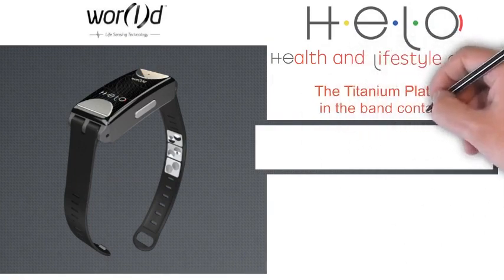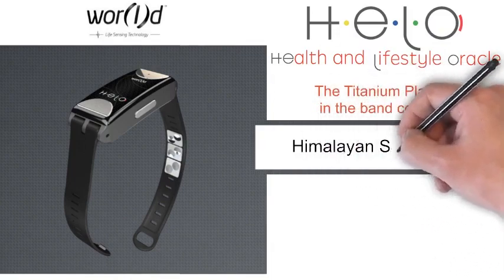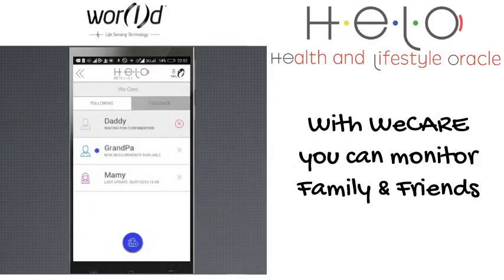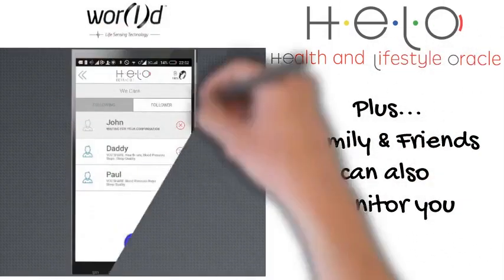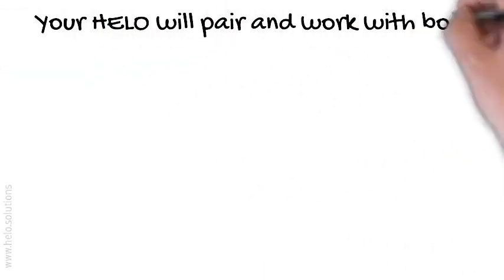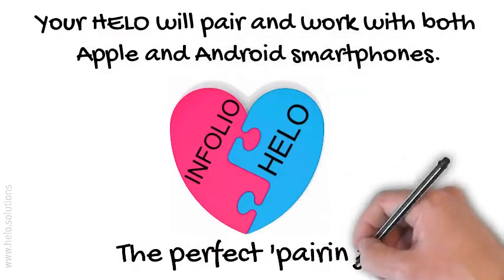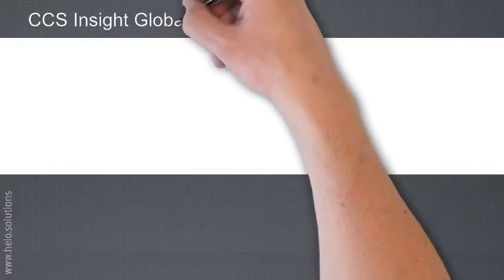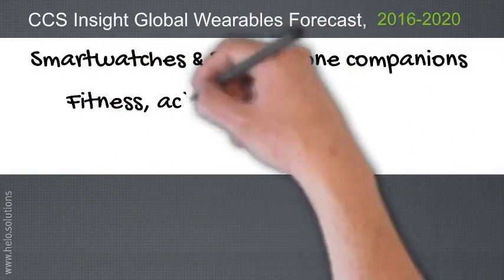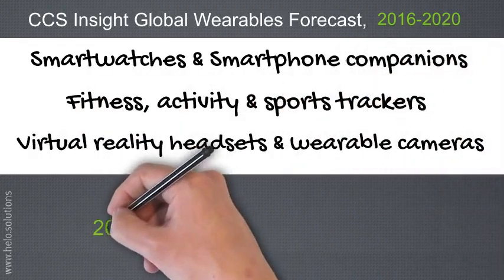The titanium plates in the band contain germanium stones, hematite stones, and Himalayan salt stones, which provide additional health benefits. Plus, we bring you WeCare, where you can monitor your family and friends, and they can also monitor you — but everyone can decide how much or how little they want to share. Your Hilo will pair and work with both Apple and Android smartphones, but Hilo and Infolio together will be the perfect pairing. This global wearables forecast for 2016-2020 covers smartwatches, smartphone companions, fitness, activity and sports trackers, virtual reality headsets, and wearable cameras.